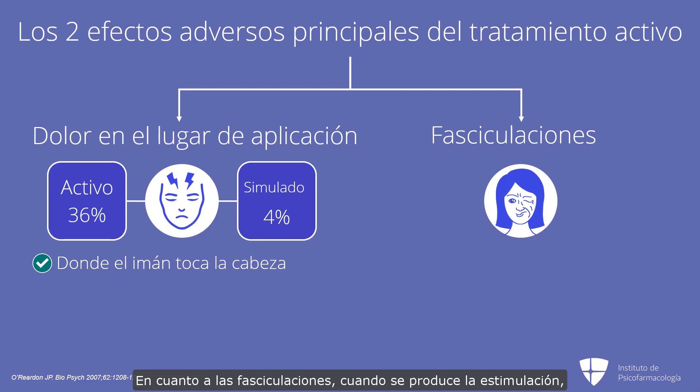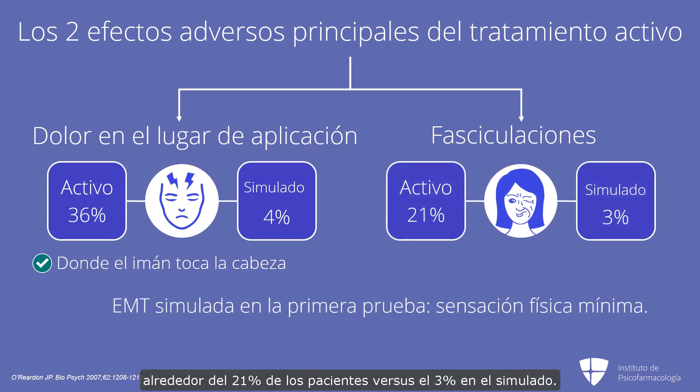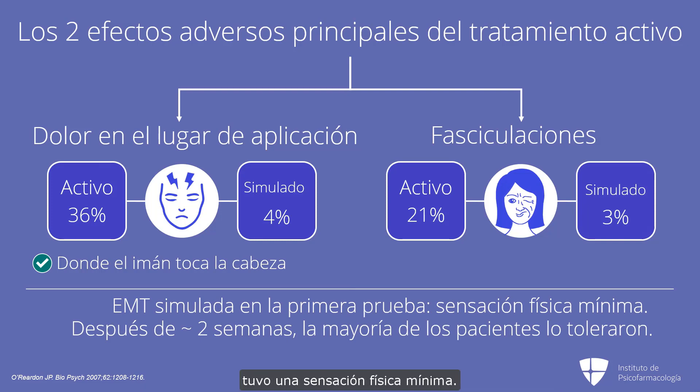For muscle twitching, when the stimulation is occurring, sometimes you'll see the face muscles twitch. In active treatment, about 21% versus 3% for sham. Remember that the sham for that first trial had minimal physical sensations, so that was not the active sham that the NIMH trial had. In that first study, they also noted that after about two weeks, most patients really tolerated it and didn't report that the pain was very bothersome.